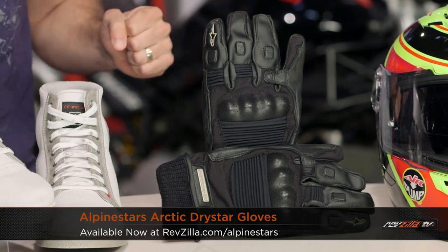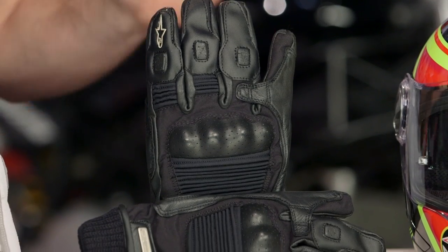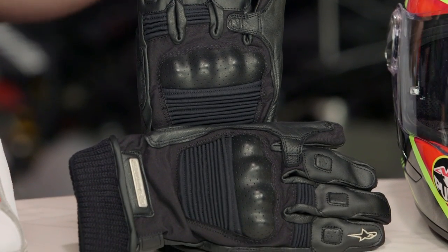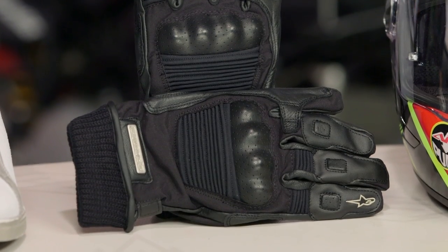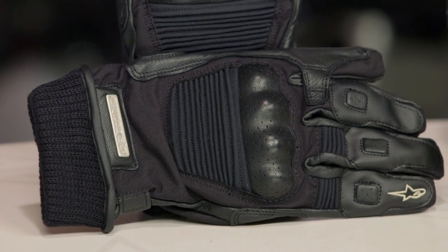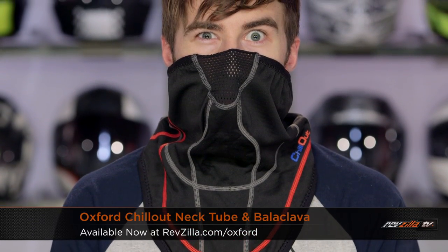I move into the Alpinestars Arctic Dry Star gloves, which is really a closeout coming off of the winter — 20% off, $110 down to $90. It was a groundbreaking product when it came out a couple years ago: Dry Star waterproof breathable lining with light insulation. In my opinion, great for spring and fall riding — a little too warm for summer and not beefed up enough for deep winter, but great adventure-style protection. Notice the short cuff design with a lot of functionality, including a third and fourth finger bridge.